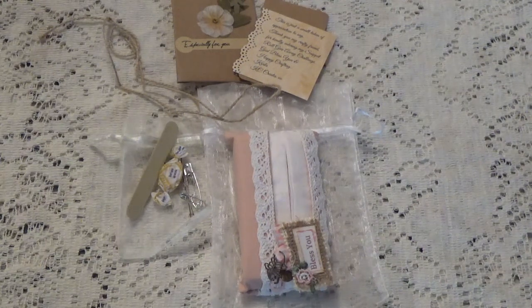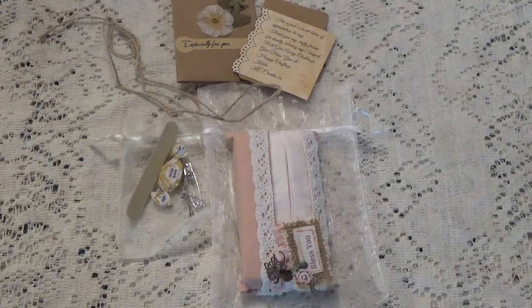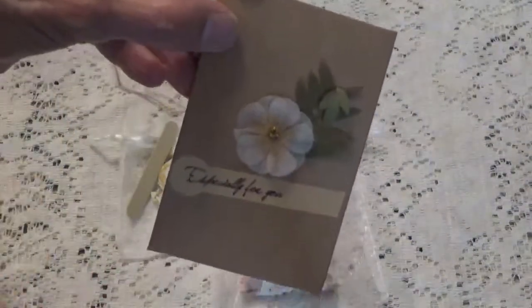What you're looking at is a thank you that I received from Carla, who is KC Creates here on YouTube. I'll leave a link to her channel in the description box below where you can go check out her channel. This is a little thank you gift she sent for entering her snippet roll challenge. Let me just show you a little bit of what's going on here.